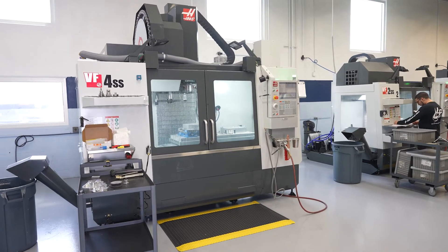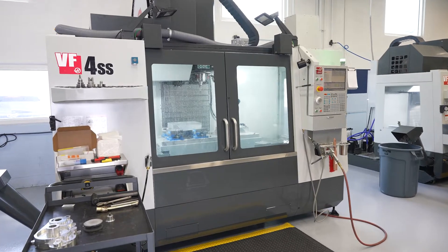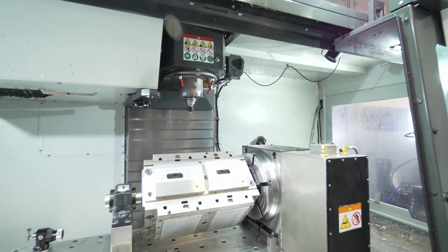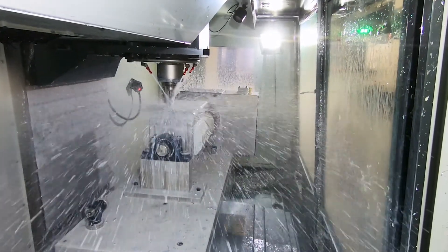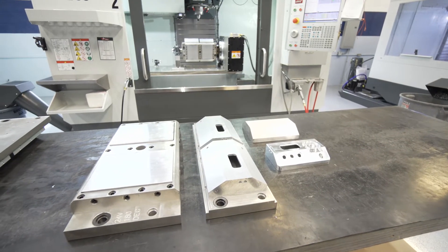On our old VF-4, we were running our console, and our console was a six-position fixture, which usually had somebody inside the machine for almost as long as it took to run the part. The fix for that was getting a rotary, which we did put on our new VF-4 SS. In doing that, we took a part that we were getting four to six a day to a part that we were getting 20 pieces a day. And that's what we want to see — parts flying out the door.